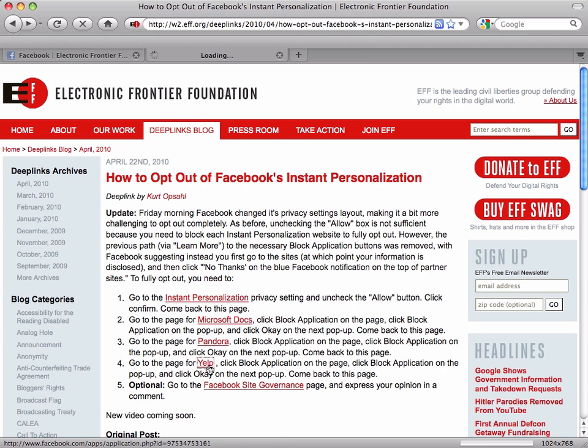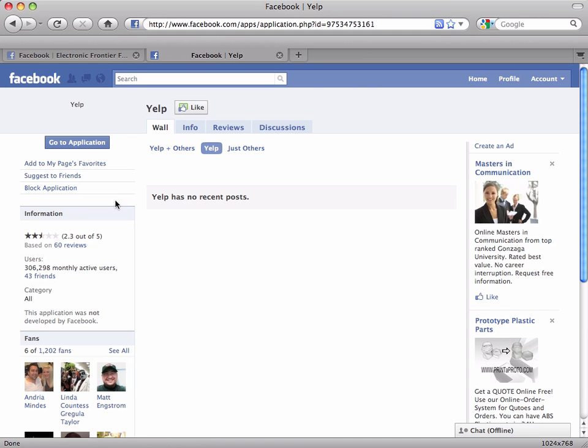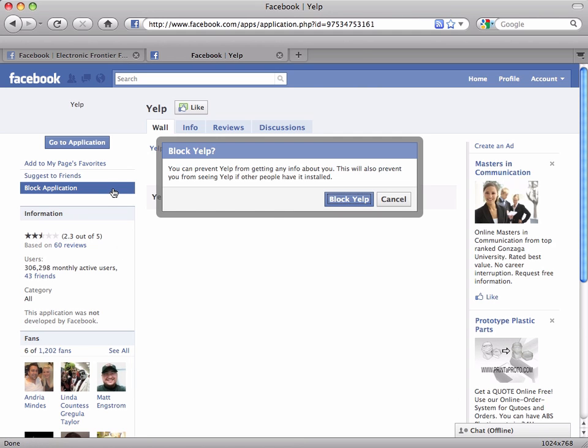Now we're going to do it for Yelp. Go ahead and click on this link, find the option to block application, click on that, and then click to confirm.